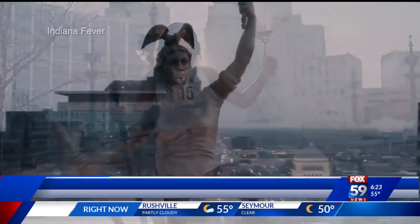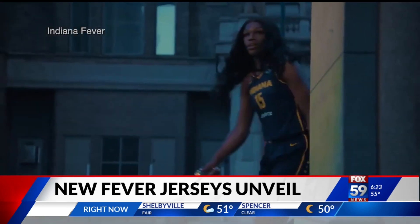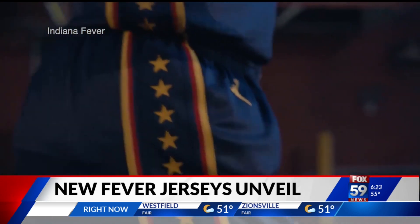Indiana Fever have a few new looks for their new season. The team unveiled three new jersey designs. They include the Heroine design, which is inspired by the Lady Victory statue on Monument Circle. There's also the Explorer design, a navy blue jersey that includes tributes to Indiana's basketball history.